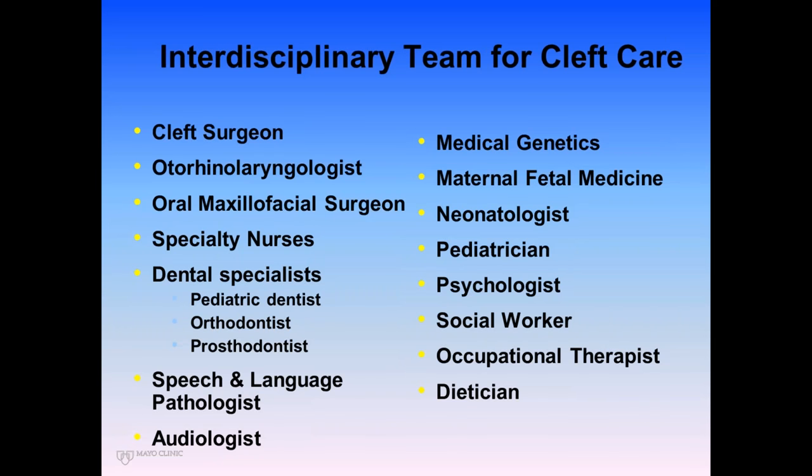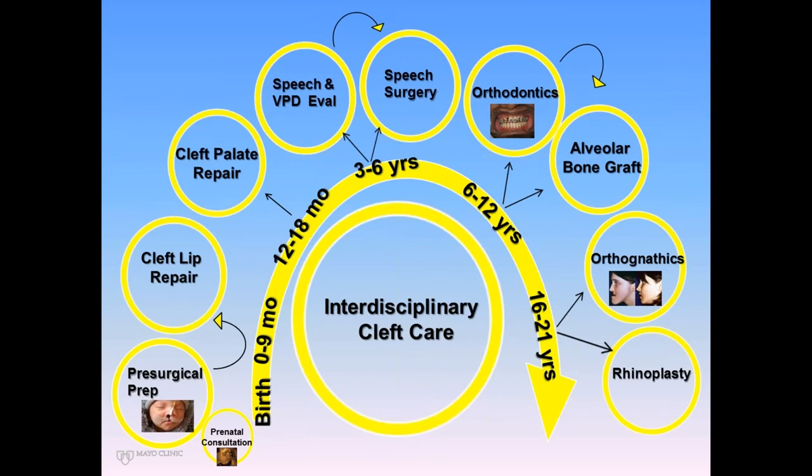A multidisciplinary care approach is the gold standard for this population. I've listed the surgeons first, but we are not the first people this child needs to see. They need the specialty care of our highly skilled nurses and swallowing therapists first. Once excellent feeding and growth is established, then we come in. If you sequence the list by who spends the most time with a patient from birth to adulthood, you're really talking about your orthodontist and speech pathologist — they probably have the most visits with a cleft patient throughout the years.